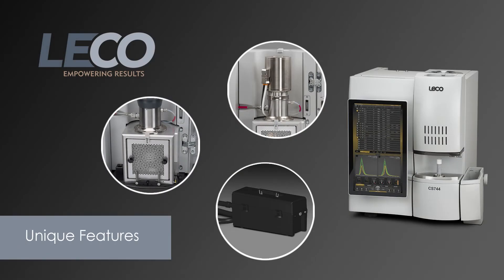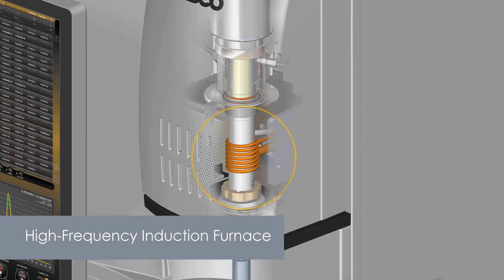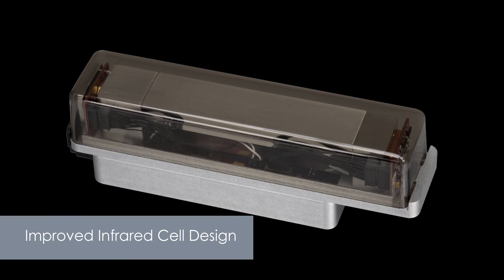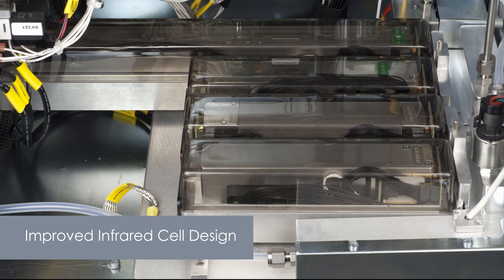Now let's look at some of the instrument's other unique features. A high efficiency combustion furnace combusts a wider variety of samples more efficiently while reducing dust and splatter. A heated dust filter improves sulfur recovery and low level precision. An improved infrared cell design offers increased precision for more accurate results, with a long-life emitter drive and drift-free detection circuitry for long-term stability.